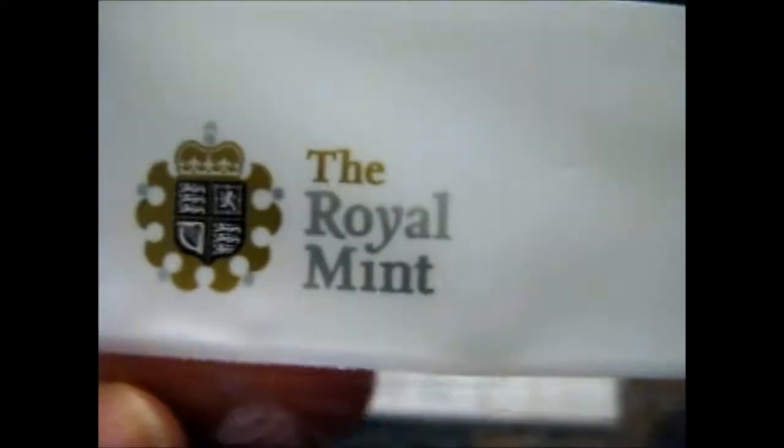Obviously I bought this, as you can see, from the Royal Mint, which is where most of the coins are sort of made around here. As it does actually say from the bottom here too.